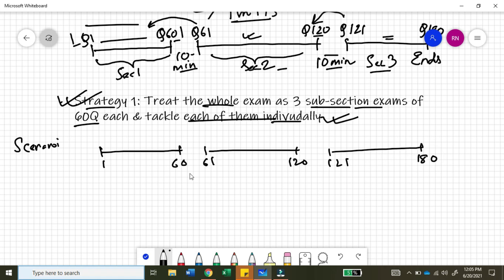In scenario one, you take your own sweet time and manage to answer most of the first 60 questions correctly, but you consume about 150 minutes while solving questions 1 to 60 because you are slow — reading every question, analyzing and reanalyzing every option. Then you move on to the second section after the 10-minute break. As you move on to section two, you become suddenly aware of your time and start trying to rush, answering questions 61 to 120 in about 50 minutes.